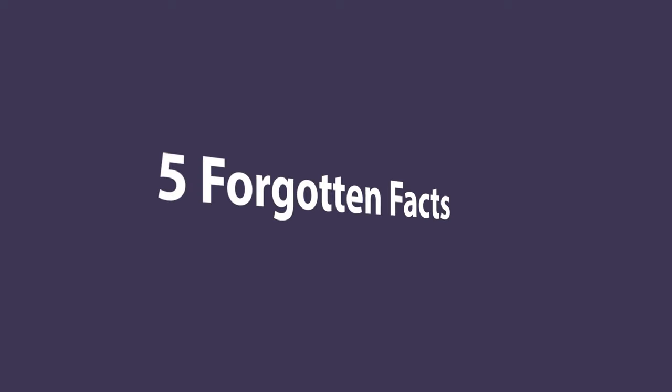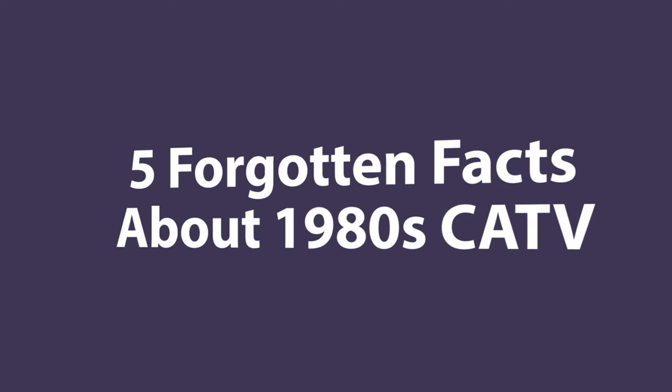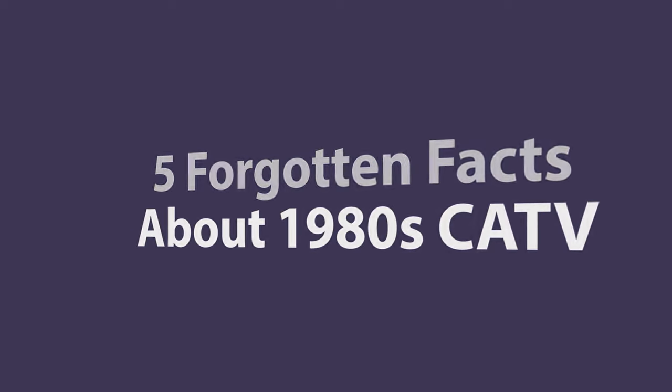Welcome back to another awesome video. Today we're going to talk about five forgotten things from the 1980s cable TV era that we don't have to deal with today.